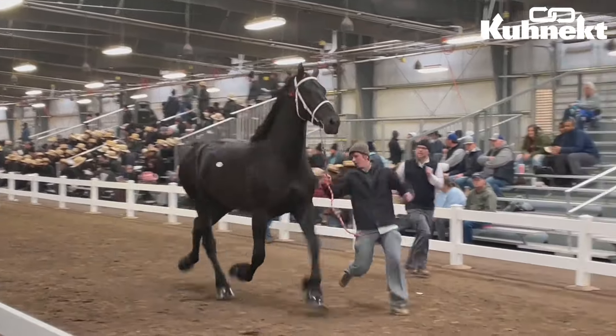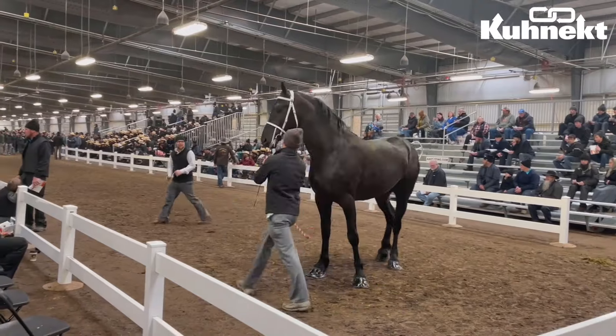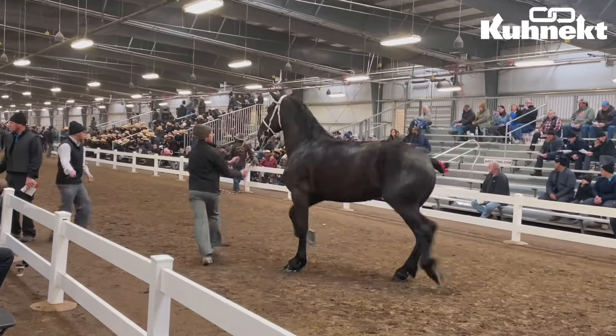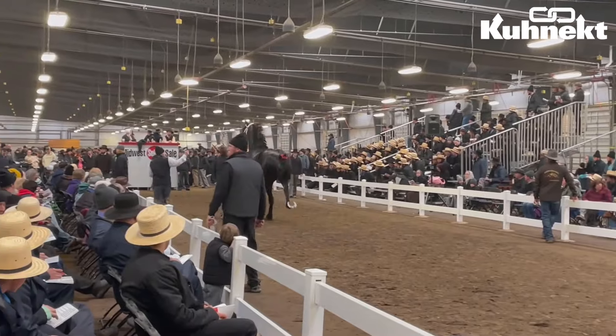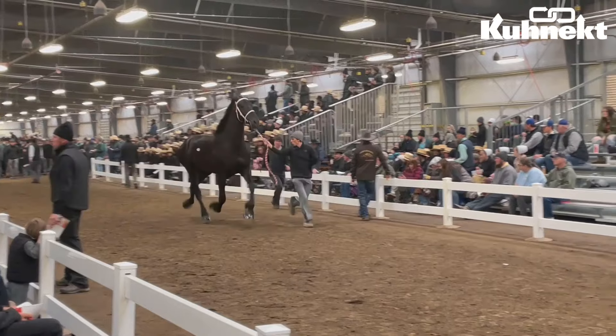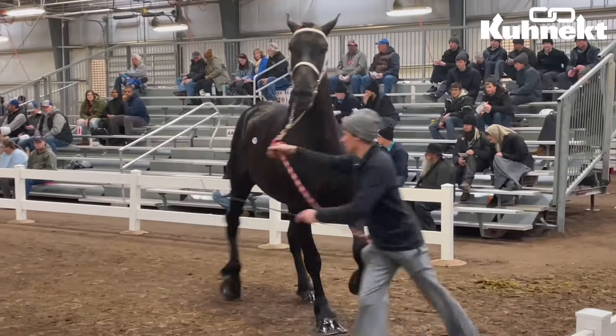This is actual footage of lot number 118 in the ring during the sale. Just simply beautiful Percheron — I cannot get enough of this.